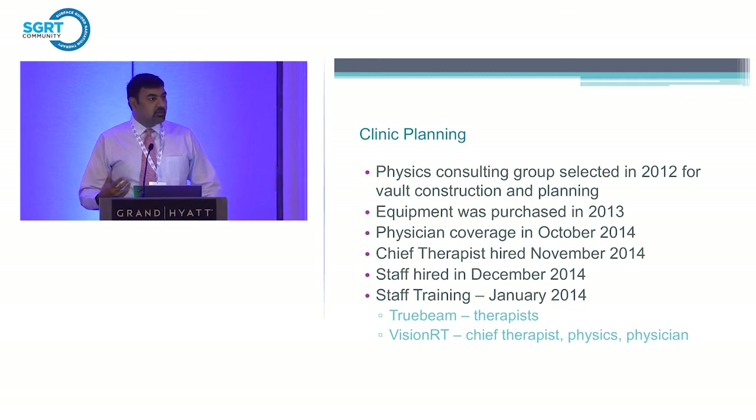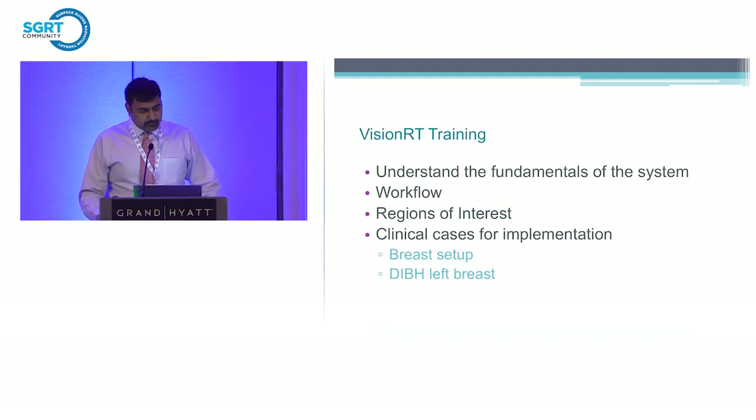It's very important as the clinician to see the actual benefit of this technology for our patients, since we're the ones prescribing treatment, with the help of physicists and the therapy team. I found the training very valuable. We learned the fundamentals of the system, understanding workflow, and how to utilize it for patients. The key question was what are the regions of interest — should we draw across the chest for breast patients, or focus on certain areas? When we left training in Baltimore, we all thought breast setup was where we needed to use it, with DIBH possibly down the road. It was the main disease site we felt we could really use this technology for.